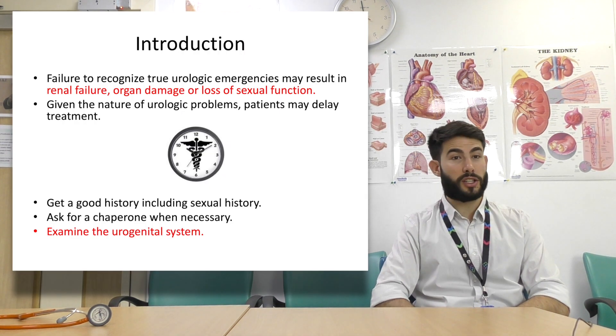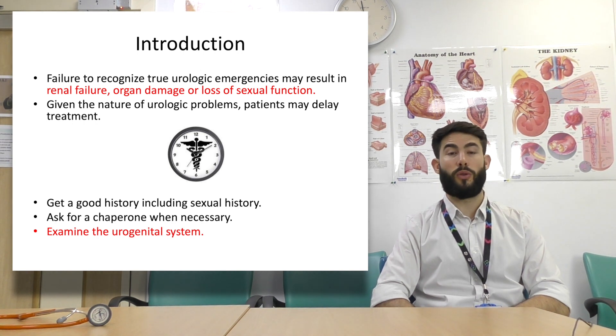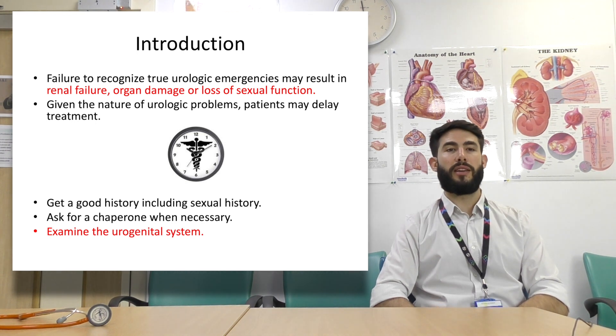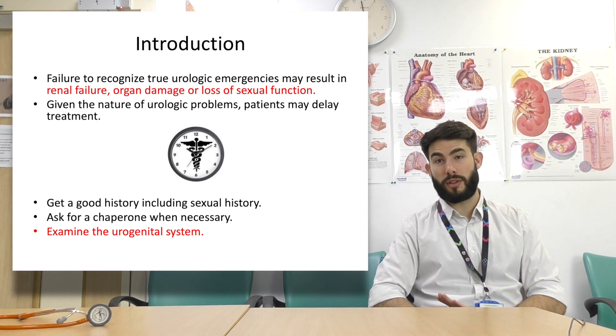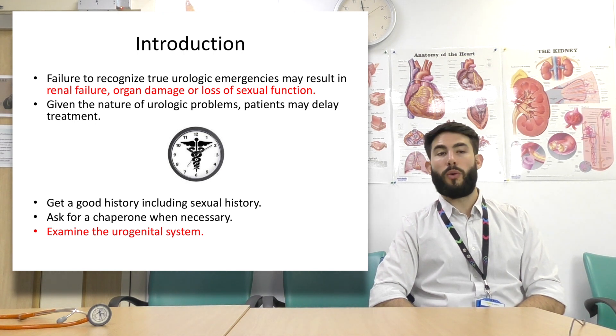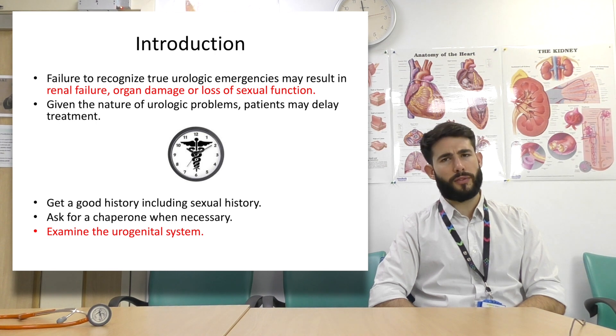So just a basic introduction. Failure to recognise true urological emergencies may result in renal failure, organ damage, or loss of sexual function. Given the nature of urological problems, patients may delay treatment — patients often present late. Always get a good history, including sexual history. Ask for a chaperone when necessary and get comfortable examining the urological and neurogenital system.